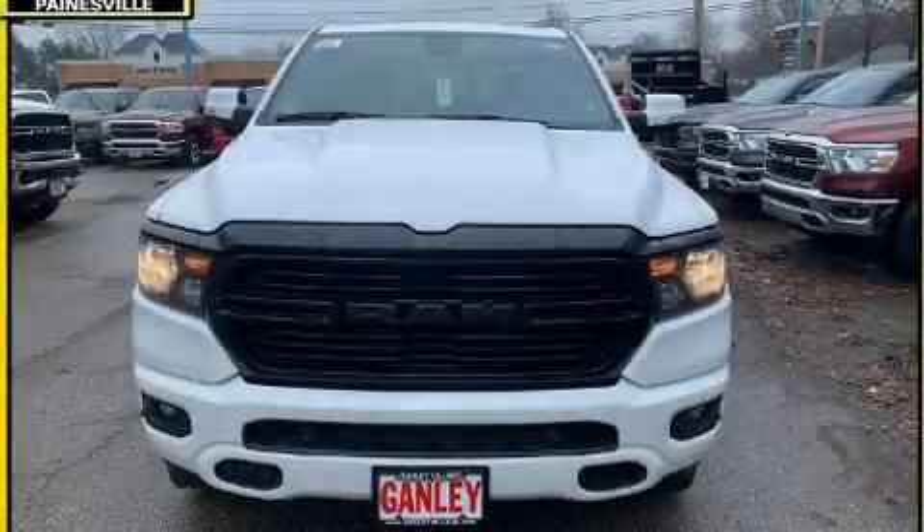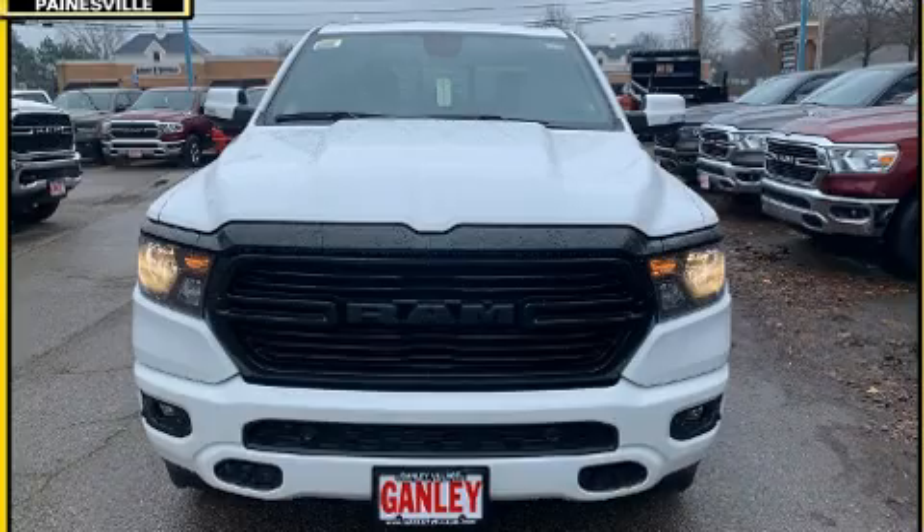The 2020 Ram 1500. This four-door, five-passenger truck offers the features and options for which you've been searching.